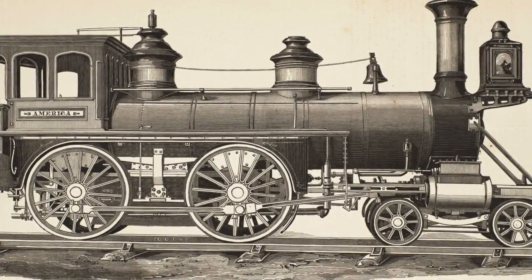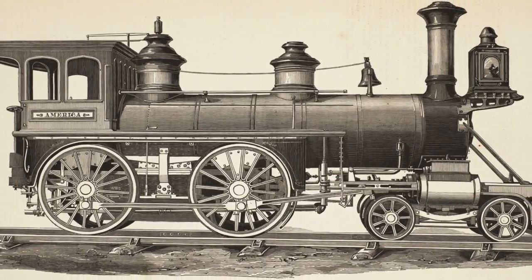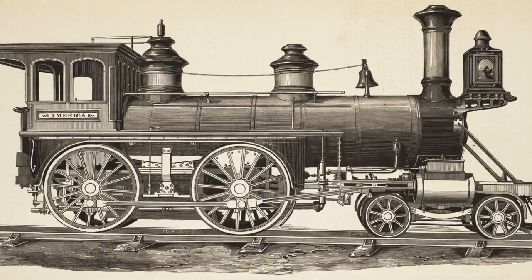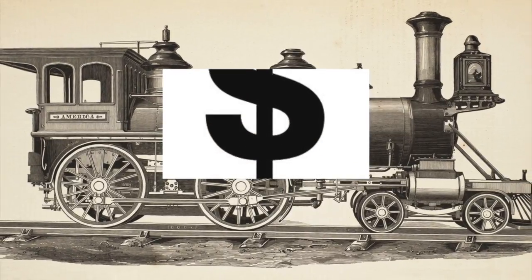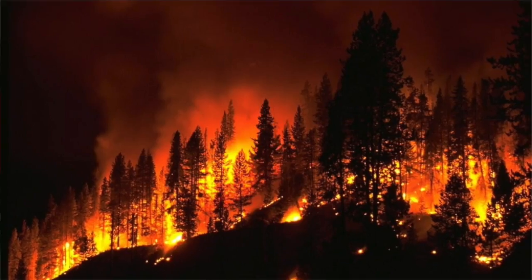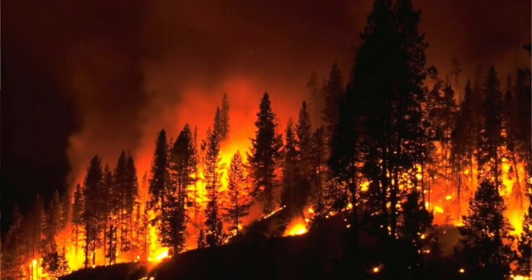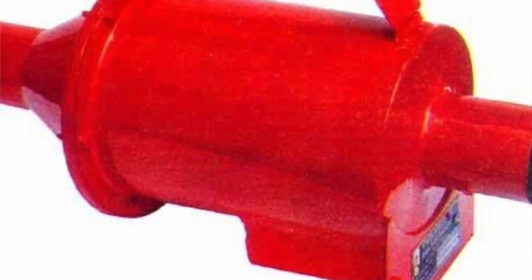Early US locomotives. Most 19th century American locomotives had wood burning engines. Wood didn't produce such a fierce heat as coal, but in America it was much cheaper than coal. Sometimes sparks came out of the chimney, which often would set fires to forests and grasslands. So they created spark arresters, which were fitted to the chimneys to prevent any fires from starting.